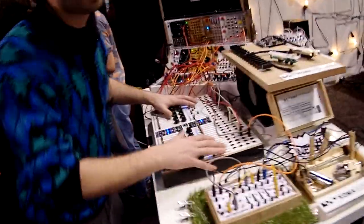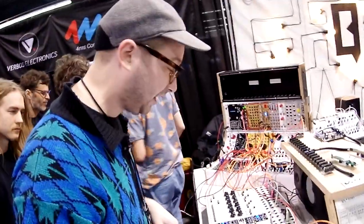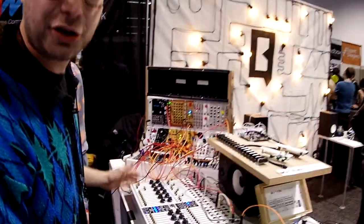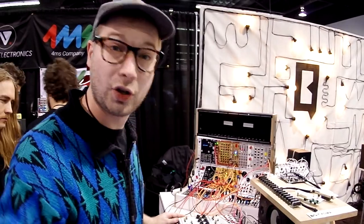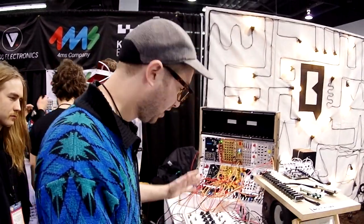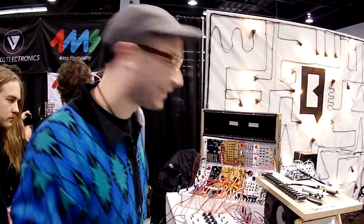Over here we have our complex sequencer that we launched here at NAMM in 2015, and that is currently on its third firmware version. Soon we're going to release another one which will add some extra features — it's already quite a feature-packed machine, but we can always do better, you know.